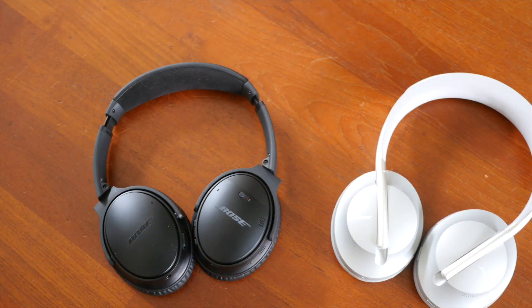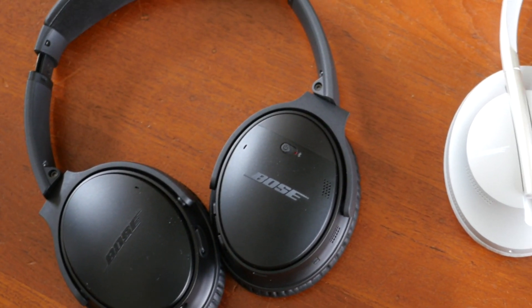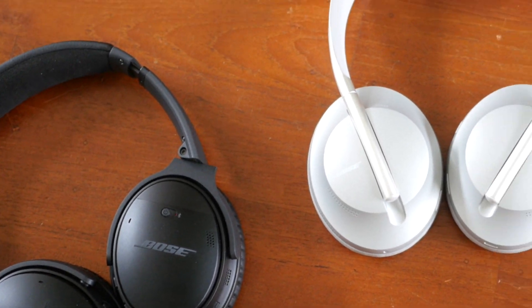If you're an owner of the Bose QC35 II, like myself, and you're looking to upgrade to the Bose Noise Cancelling Headphone 700, stay tuned for a real conversation.